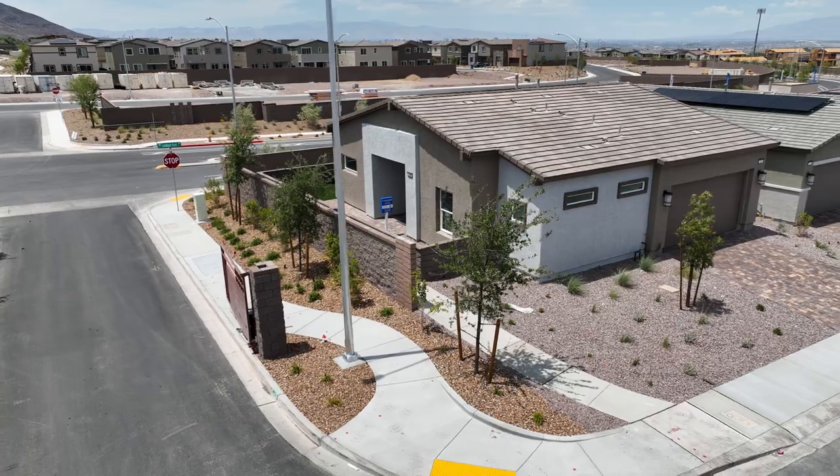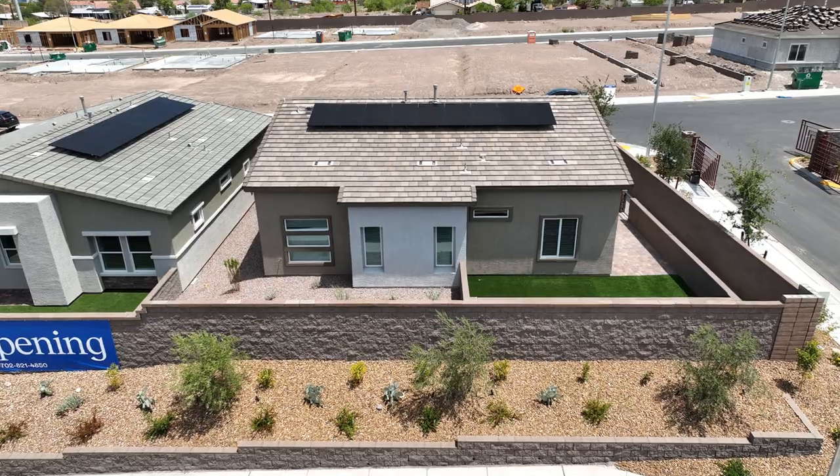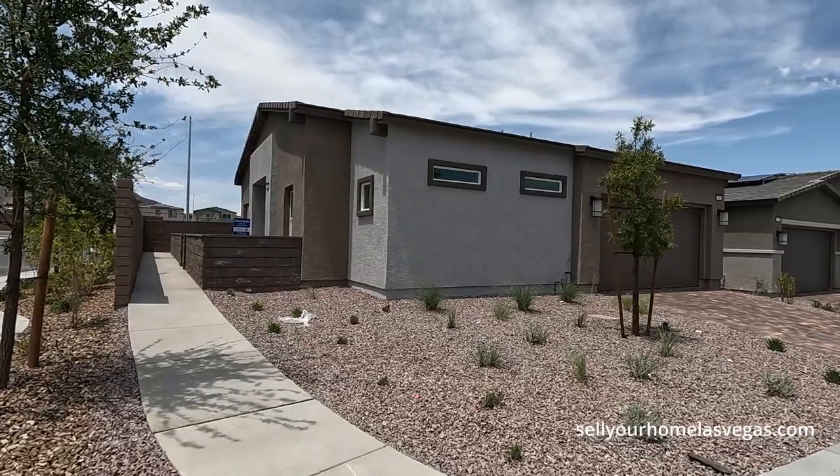It's a two-bedroom, two-bath, 1,237 square feet. Today's starting price starts at $399,000. Let's take a closer look.